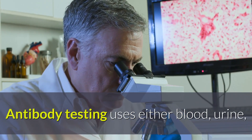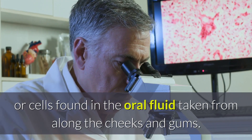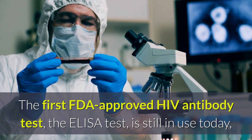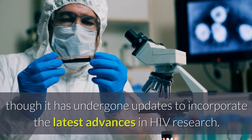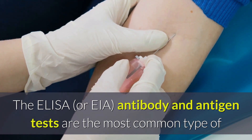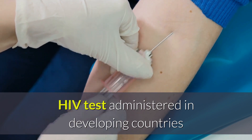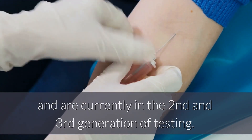Antibody testing uses either blood, urine, or cells found in the oral fluid taken from along the cheeks and gums. The first FDA-approved HIV antibody test, the ELISA test, is still in use today, though it has undergone updates to incorporate the latest advances in HIV research. The ELISA or EIA antibody and antigen tests are the most common type of HIV test administered in developing countries and are currently in the second and third generation of testing.